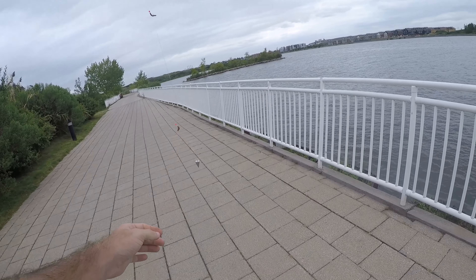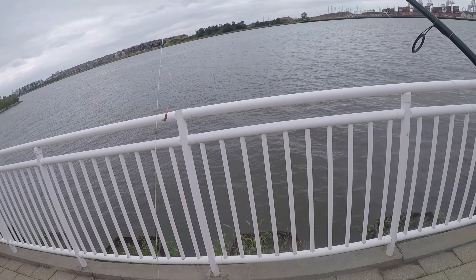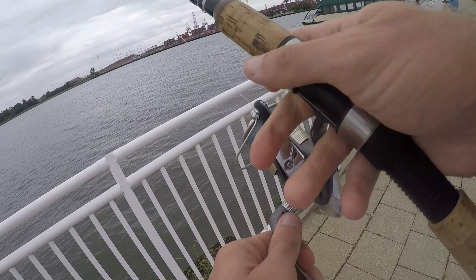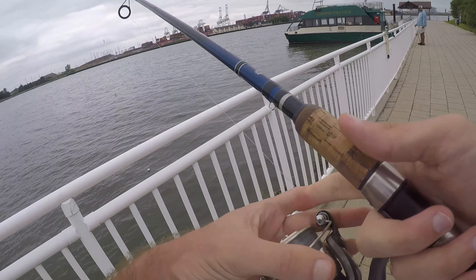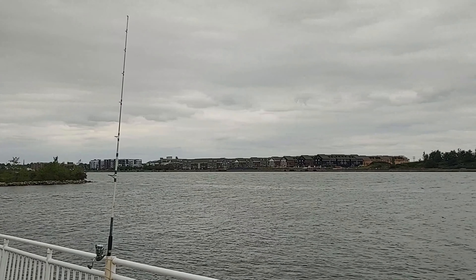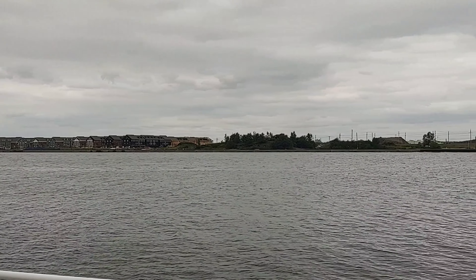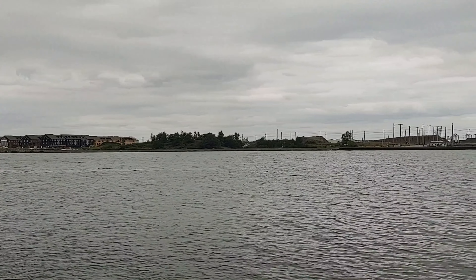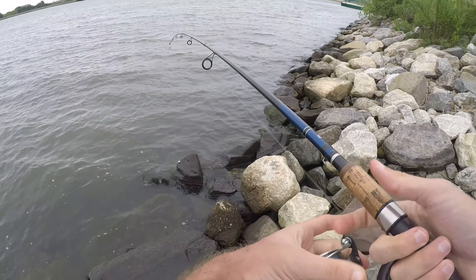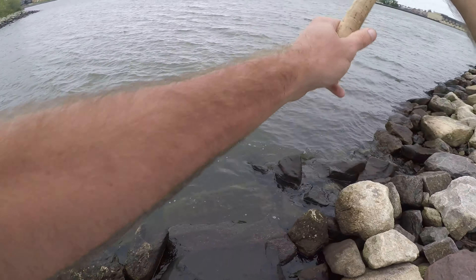I fished two rigs: a high-low rig with some small pieces of worms, meant for the smaller bottom fish, and a larger circle hook with a full piece of blood worm, meant to try to get some of the resident stripers that are basically in the area all year round. The larger fish are just a little bit north for the summer, so that was the plan. Stay tuned and let's see how it went.